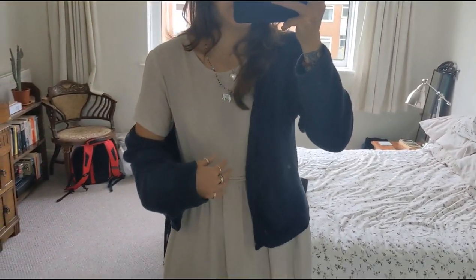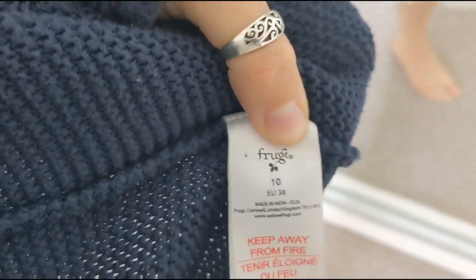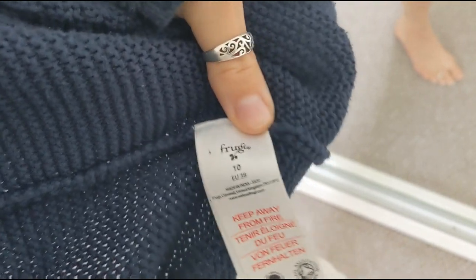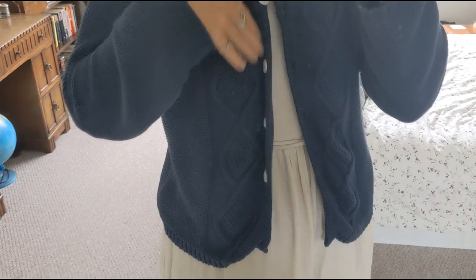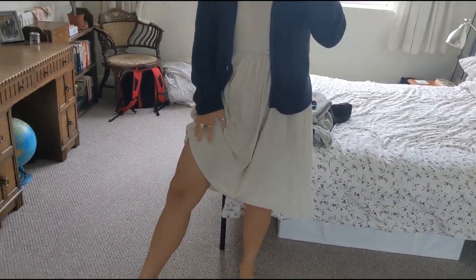I'm wearing it with all my jewelry and this little cardigan. The cardigan is from a kids' brand called Froogie - they do adult clothes too - and it's cotton, really cute and cozy. I was going to show you the workout clothes I also wear since I haven't done many videos showing exercise wear. I'll film that when I exercise later; I'm going to do some yoga. Hope you're having a beautiful day and we'll do yoga together later.